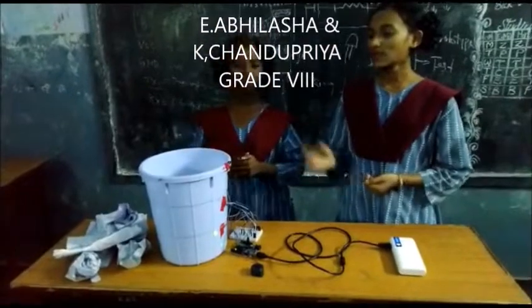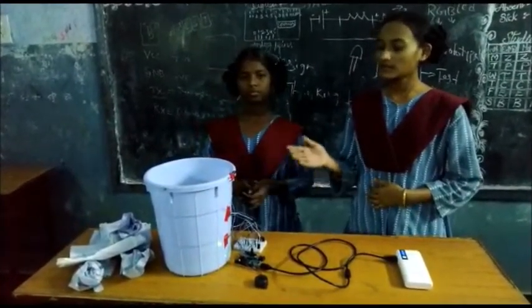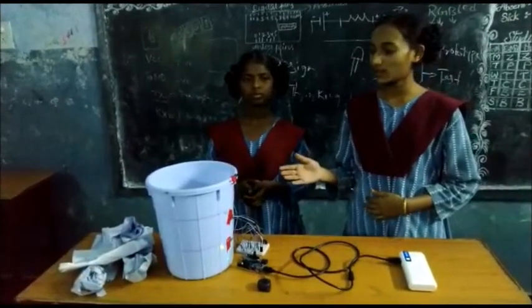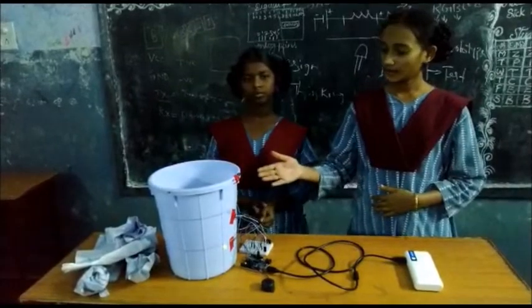Our project idea is Smart Dustbin. This project is controlled by ergonomic sensors. Components used in this project are LED lights and ultrasonic sensors.